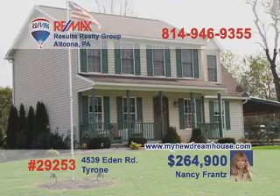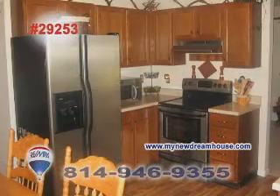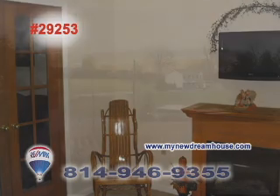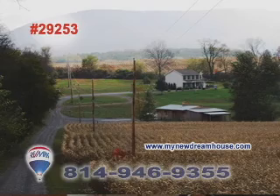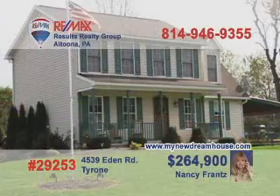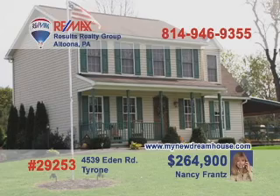Call Nancy Franz to learn more about this amazing farm on 4 acres. Inside, you'll find an eat-in kitchen with stylish touches. There's also a warm, cozy living room for when it's time to settle down. The real charm of this property is the abundant acreage and the privacy you can enjoy here. There's even an acre of fenced pasture for your horses. A nice secluded location, but still an easy commute to Altoona or State College. Schedule your tour with Nancy today.